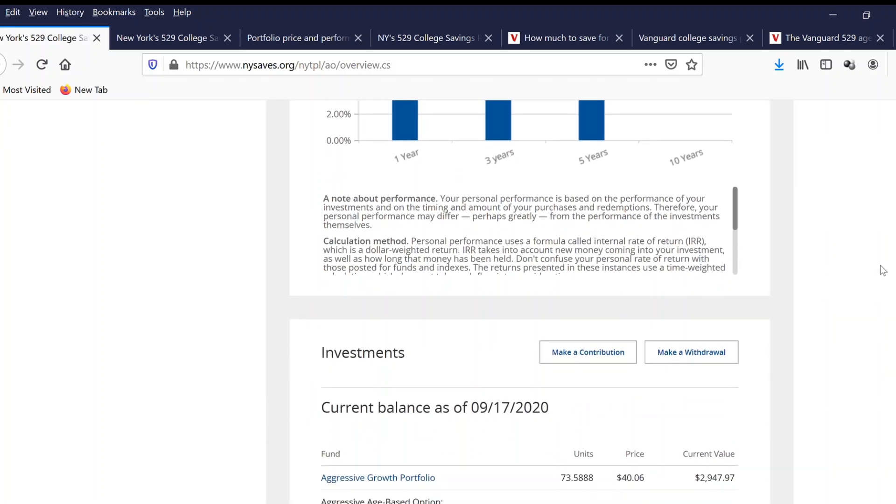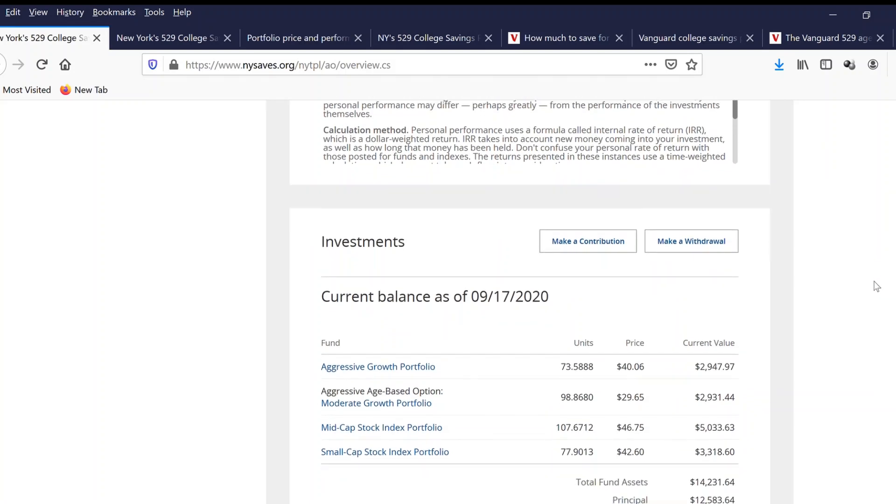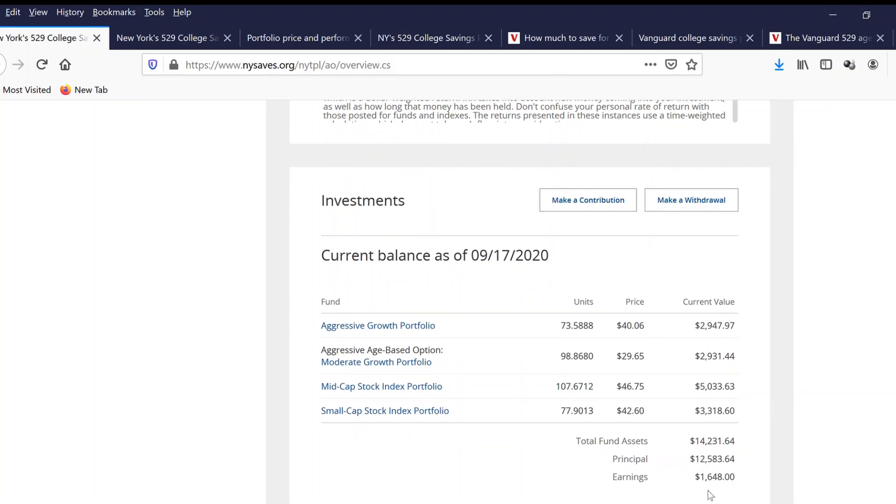The investment is based on the age-based option, so the balance is not that much. However, they have been investing into a variety of portfolios: a moderate growth portfolio, a mid-cap stock index portfolio, and a small-cap stock index portfolio. The total earning from this account is $1,600 with the principal invested at $12,000.